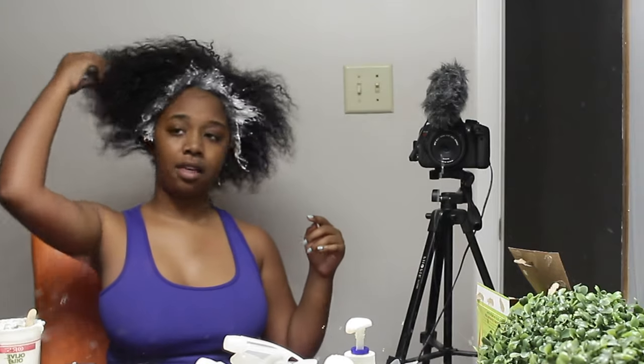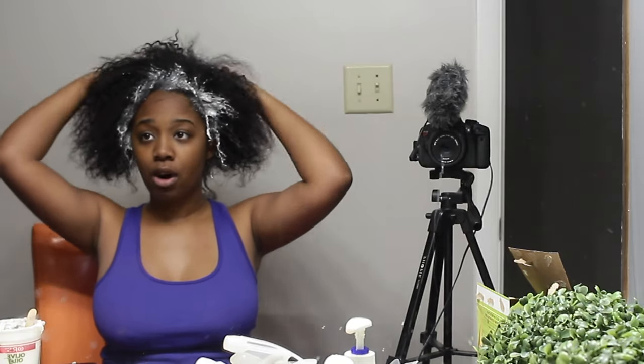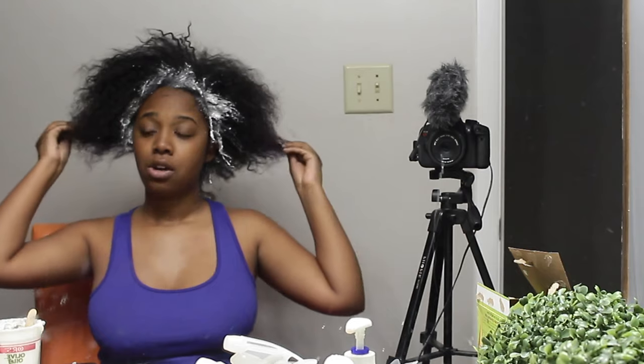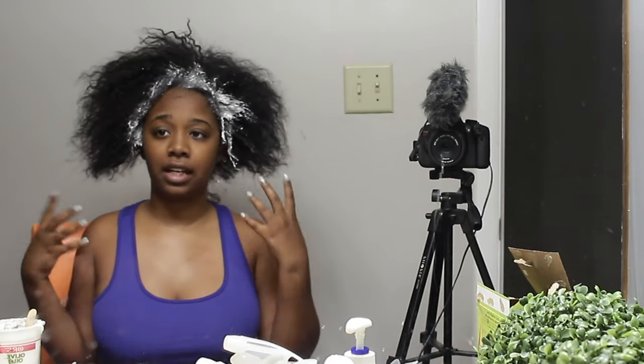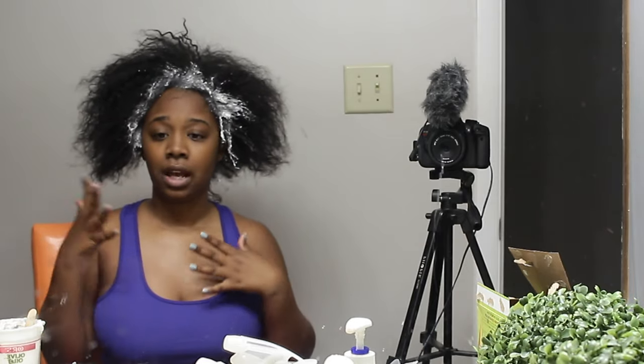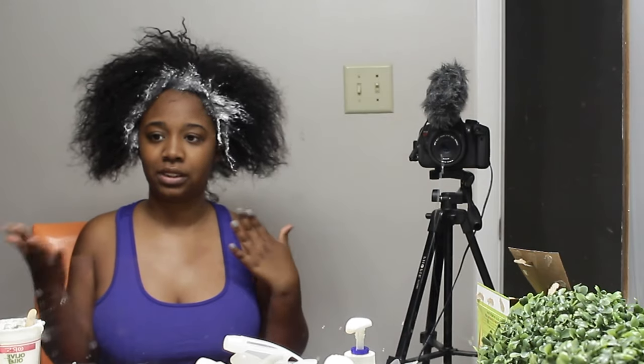Make sure you use the gloves when you're putting it in your hair because it gets messy. I'm just going to apply it to my hair. This is what I mean by not relaxing all your hair — I'm literally just doing the new growth. The kitchen in the back is already relaxed, everything else is already relaxed, so you don't want to over-process it. Some people take their deep conditioner and rake it through the rest of the hair so that it doesn't get relaxer on it, but this is just what I do.